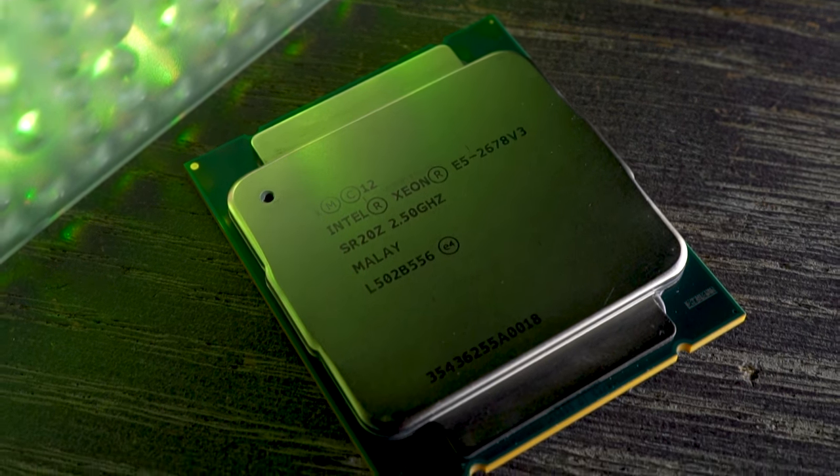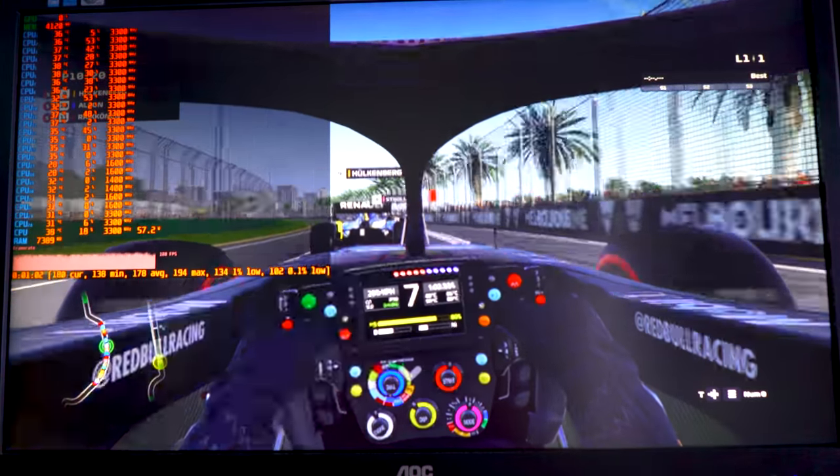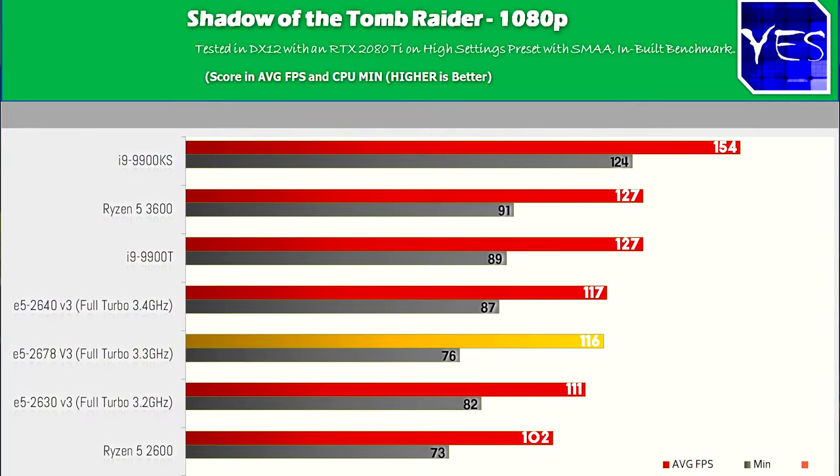Pulling up the first gaming benchmark, we can see a trend developing. In F1 2019, the 12-core Xeon actually lost to both the 6-core and 8-core when paired with an RTX 2080 Ti. Even though it was losing in these graphs, it's still an absolutely fine score, especially if you want to hit 144 Hz monitors. In Shadow of the Tomb Raider, just like F1 2019, you weren't really gaining anything from going up four cores and eight threads. The 6-core was winning the value-for-money proposition, and the 8-core was doing best in max performance, being overclocked 100 MHz higher, with max multipliers of 3.2, 3.3, and 3.4 between these three Xeons.